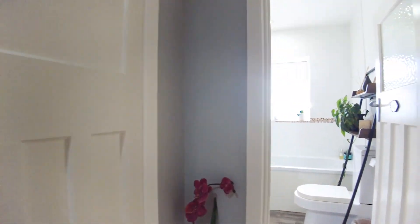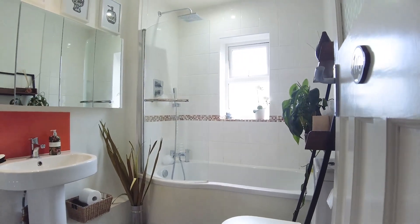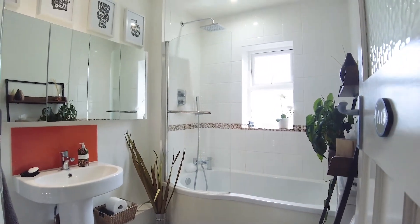You've got a storage cupboard off of the hallway, and then we've got a family bathroom down here with a shower over the bath. It's a lovely modern suite.